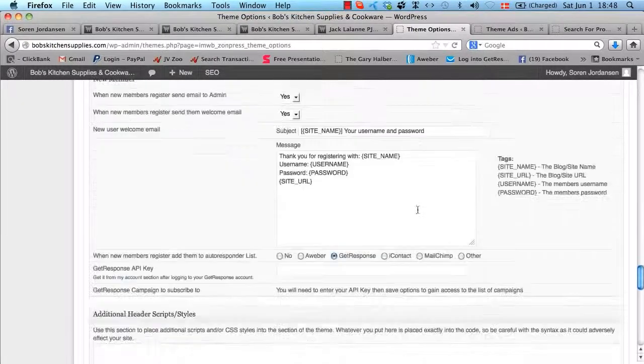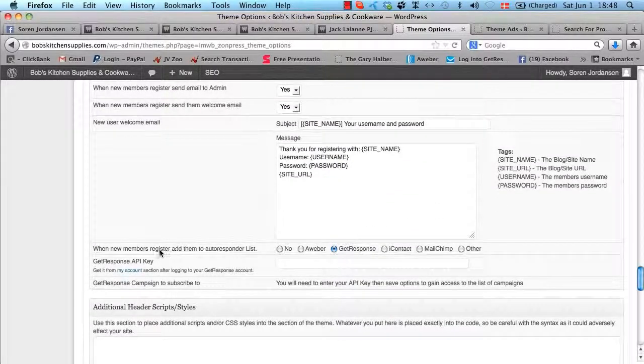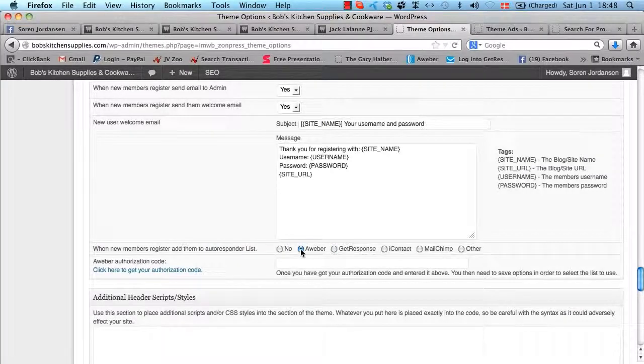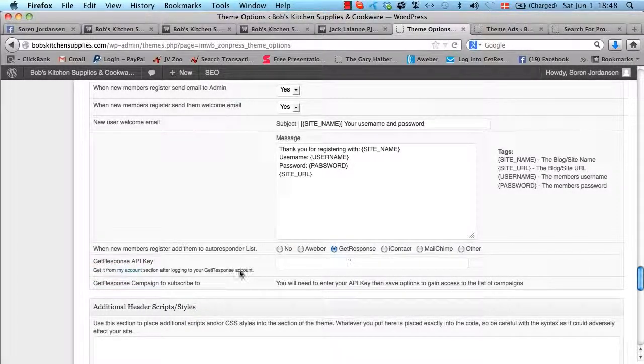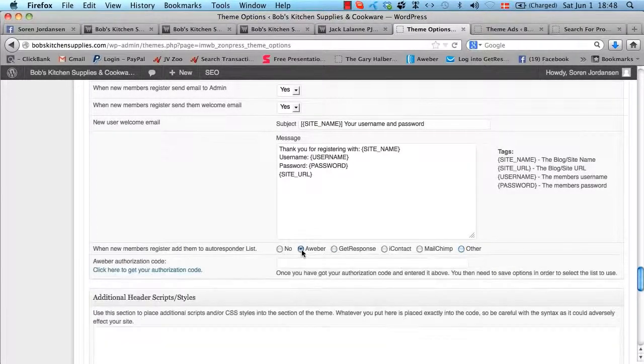Going down here — whenever a new member registers for your site, you can send out a welcome email to them automatically from WordPress, and you can customize it using the tags provided. But even better, we have the autoresponder integration, which automatically integrates with Aweber — we actually have an Aweber app for that, so it's a one-click integration. It also automatically integrates with GetResponse — just enter your API key. It integrates with iContact, MailChimp, and any other autoresponder, really, just by putting in the form. When you put in the details, everyone who joins the site will automatically join your list so you can promote to them over and over again.